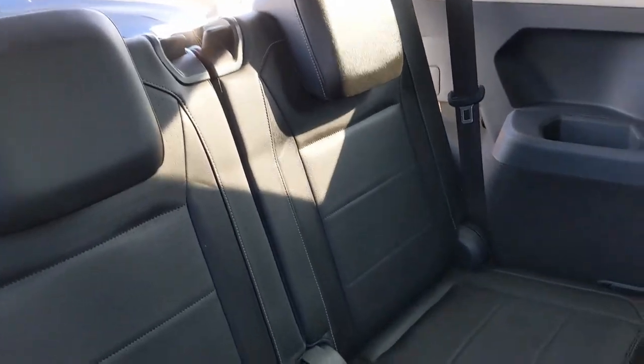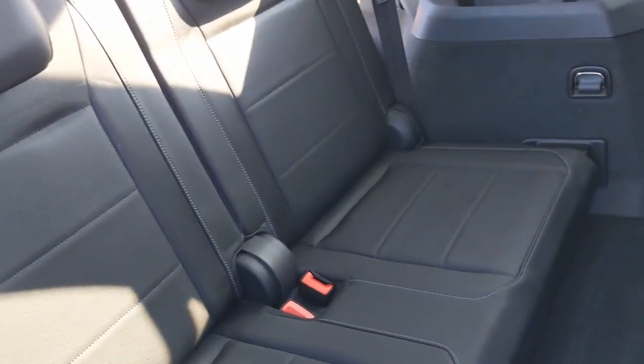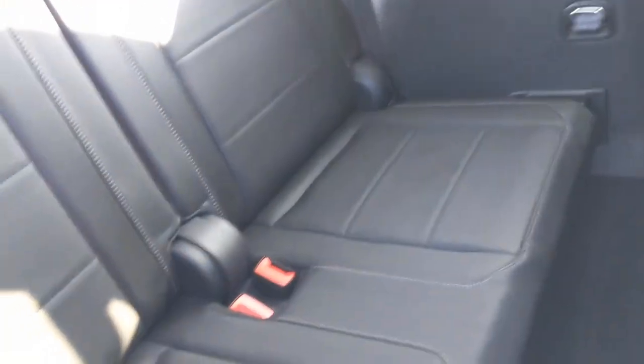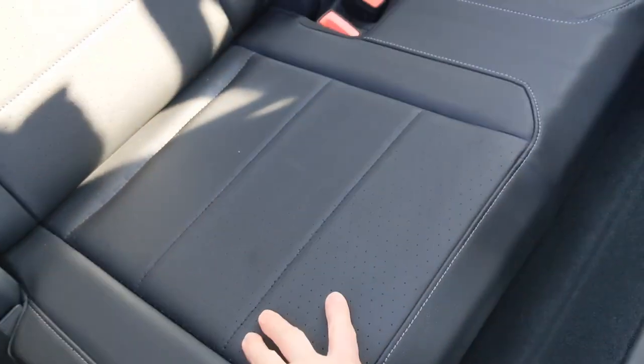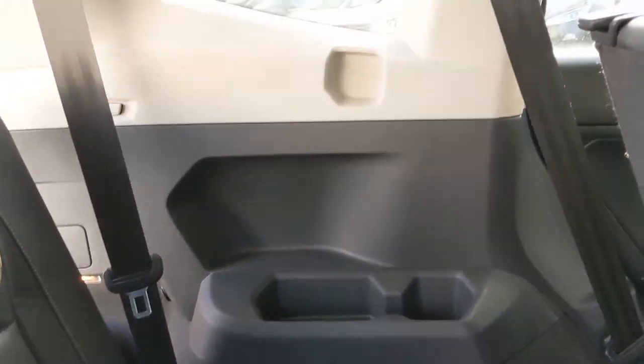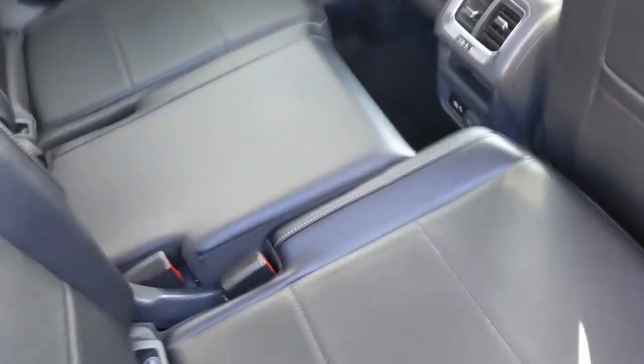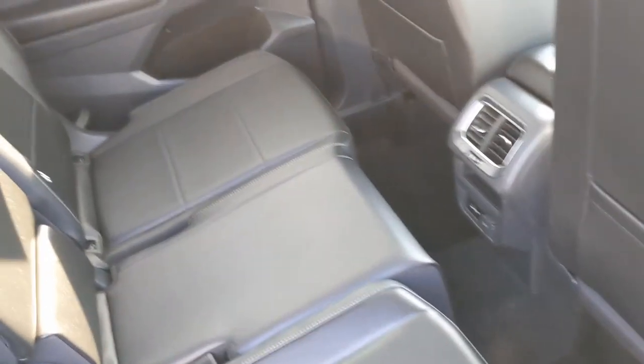This vehicle has a third row, and back here you're going to see how nice and clean the seating is. It's in great condition — you get this nice black VTX leatherette on the entire interior of the vehicle, and you also get cup holder space as well. And then to put this seat back — there you go — that will make space for the second row.